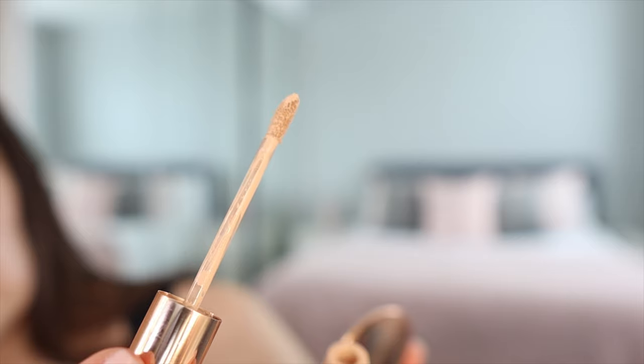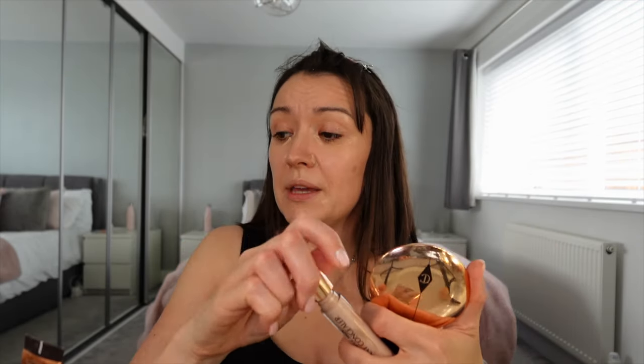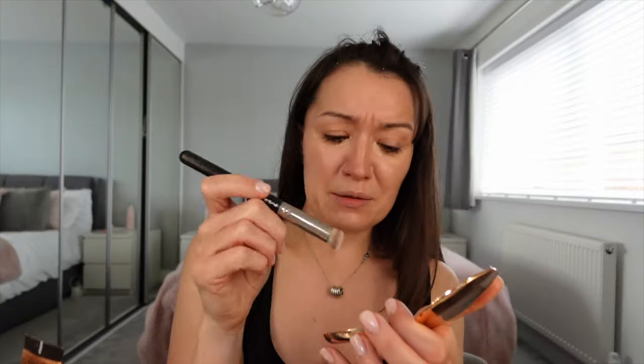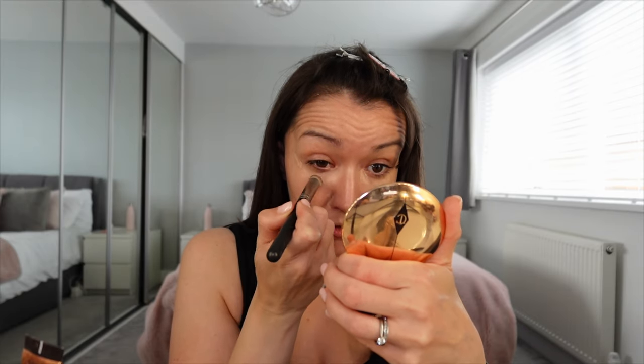I'm going to need an actual mirror rather than just using my camera. Now in with the concealer — just a little dab dab dab. In all the Charlotte Tilbury videos they put it here and here rather than the big triangles all down the face that used to be popular. If I'm out and about I actually just use the Beautiful Skin Concealer as a foundation on its own when I don't have my full kit. I'm using a very old MAC 270S brush which could probably do with a clean.